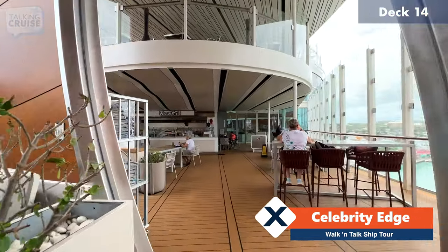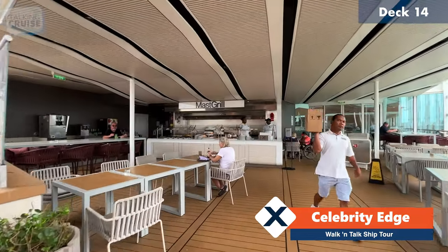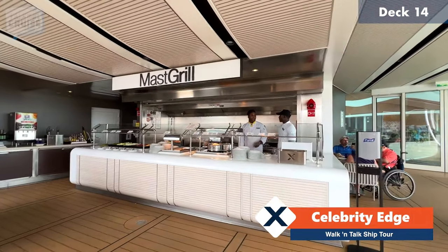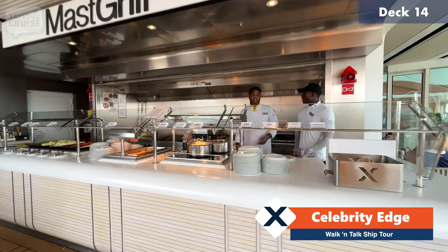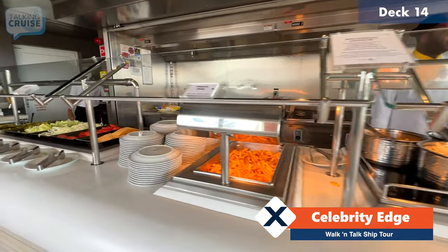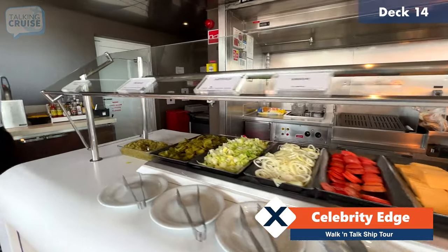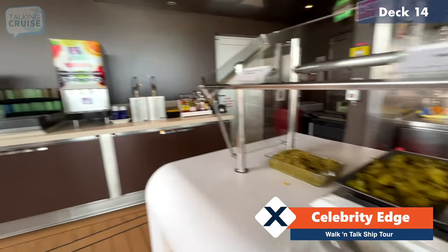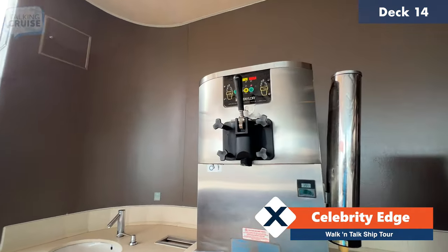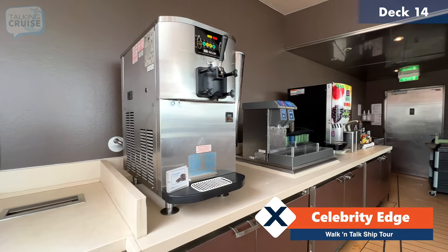Continuing forward we come to the Mast Grill. If you want some really nice grilled burgers, hot dogs, chicken, and crispy french fries with all the toppings, this is your place. Over here there is a self-serve soft serve ice cream machine — this is the only one other than the one at Scoops inside the Ocean View Cafe.